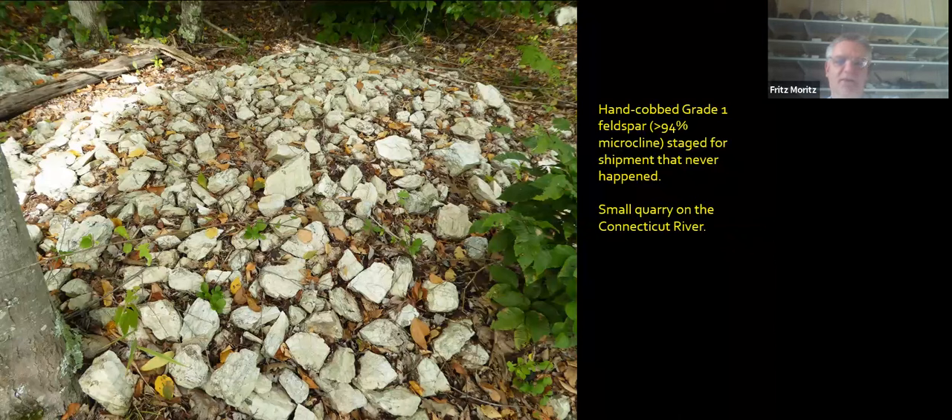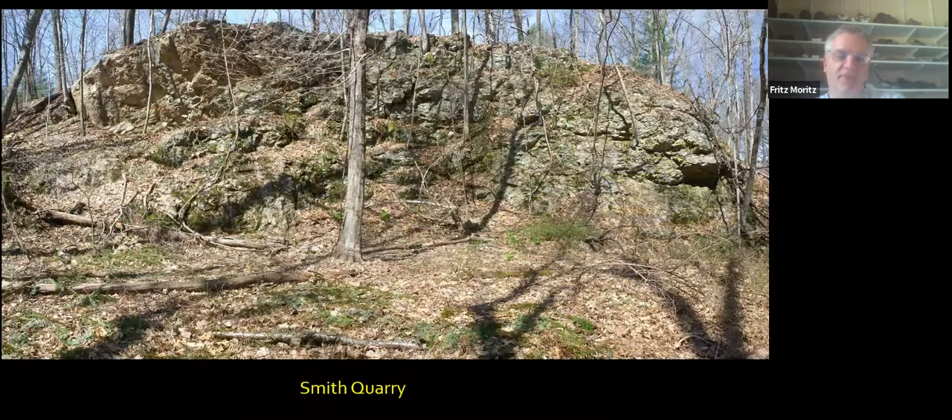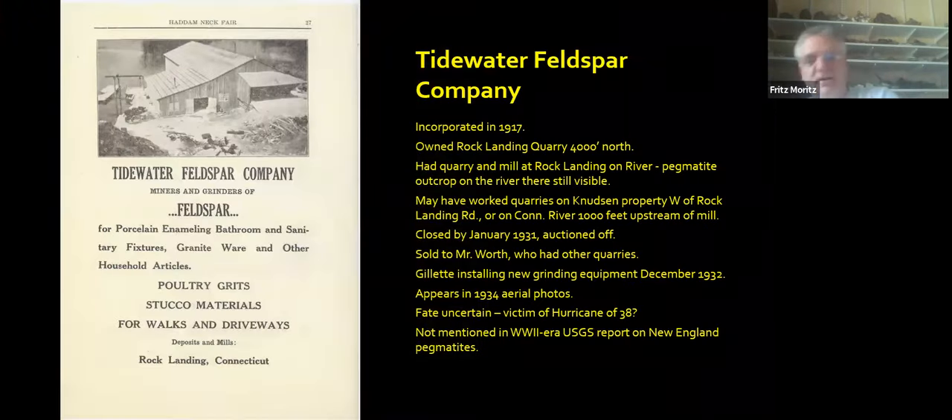Sometimes they just left the pegmatites standing as a vertical wall — this one is 15 feet above the quarry floor. But a lot of it ended up in dumps up there on Quarry Hill, which were basically a nuisance to the stone quarriers. One place I did find still an ore pile of hand-cobbed grade-one feldspar that was staged for shipment and never happened — on a small quarry in an isolated place. I've never seen this anywhere else in New England. Most of these quarries are fairly small, typical of the 19th century. This is a Smith quarry wall.